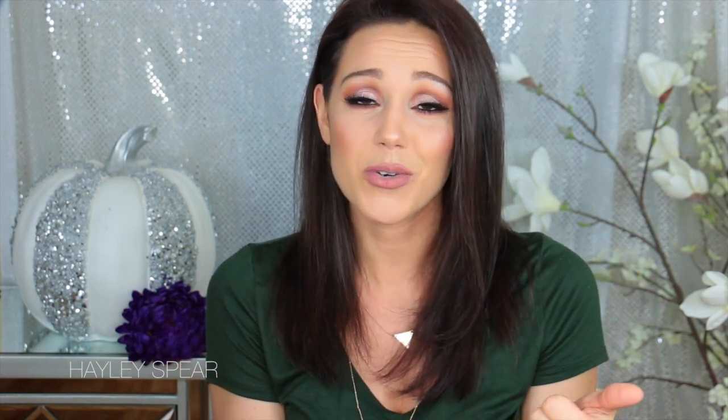That is going to do it for all of my beauty favorites for October. Let me know what you guys have been enjoying for beauty products, facials, skincare, makeup — anything. Leave them in the comments down below. Give this video a thumbs up if you did enjoy it, and I look forward to seeing you in my next video. Bye, guys!